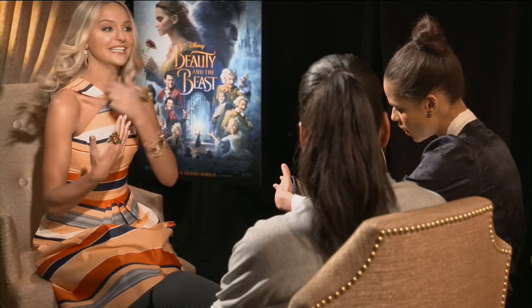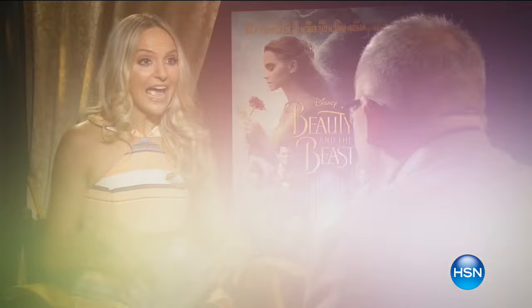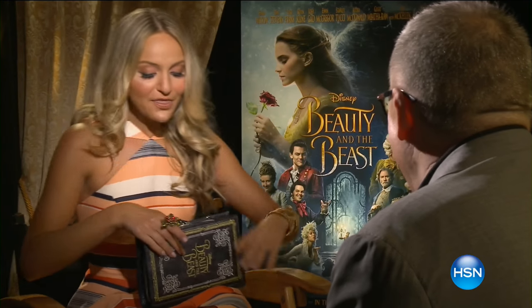I'm channeling princess vibes. I love it. That is very special. You are so ready. I'm so ready. That's crazy. I'm totally channeling the inner princess in me. Beautiful. Yeah, that's great. It's so much fun, though.